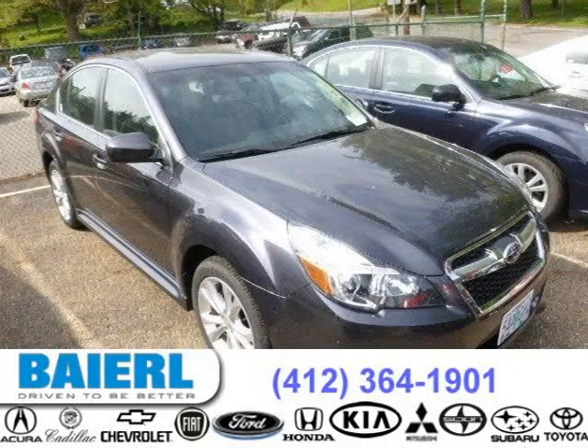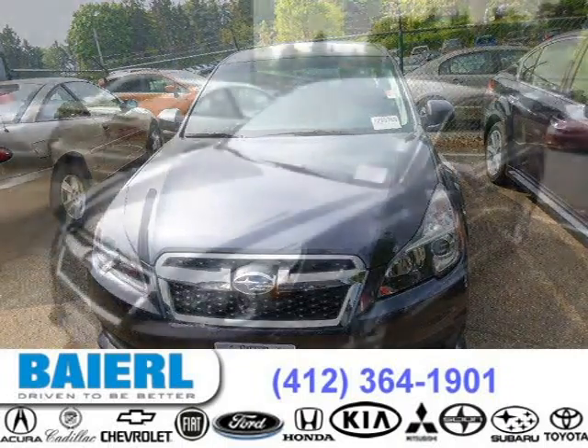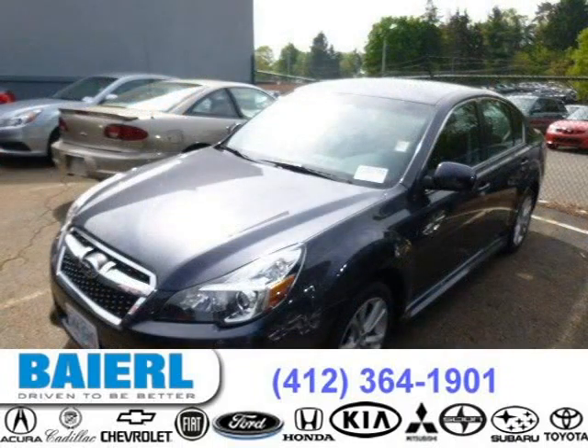This 2013 Subaru Legacy sedan is located in Pittsburgh, Pennsylvania and has 9,590 miles on it. This Subaru Legacy has a beautiful graphite gray metallic exterior paint color which is complemented by a dark gray interior color.